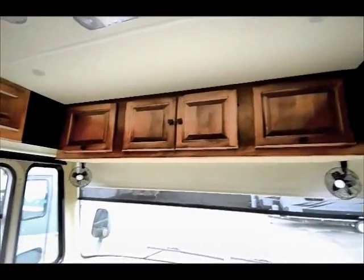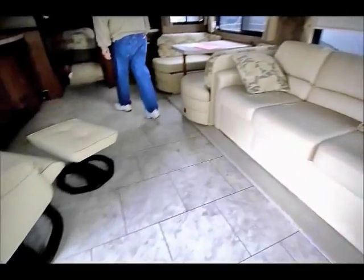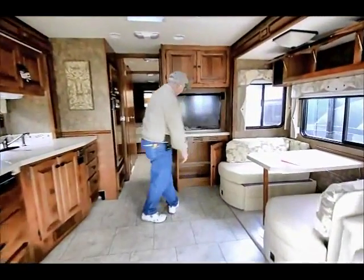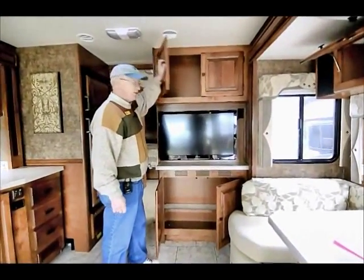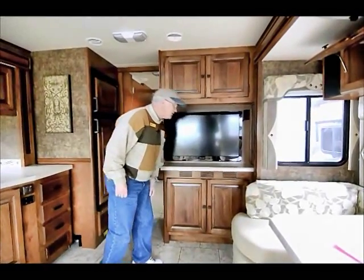Notice the vinyl floor throughout — very easy to keep clean. We've got more storage up above and more storage throughout. You don't hear anybody complaining about the Tiffin's lack of storage.